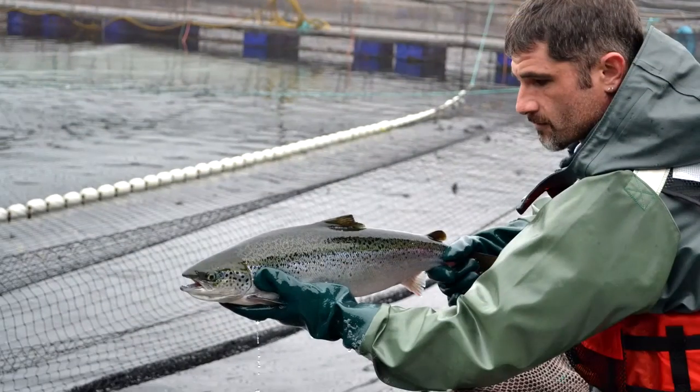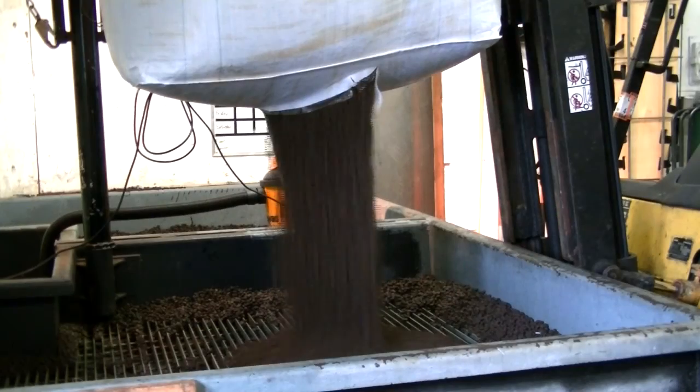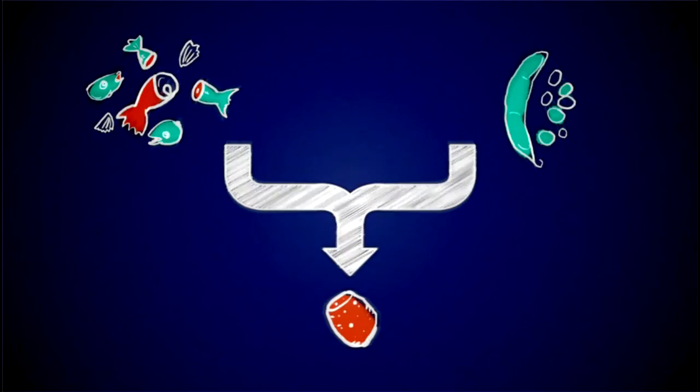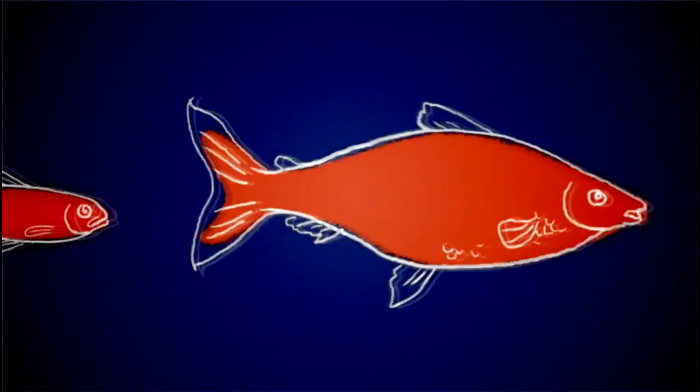We use antibiotics sparingly and only when treating a diagnosed disease. A good diet is critical to keeping fish healthy. The feed that Cermaq Canada uses is specially formulated to include all the protein and nutrients fish need to grow and stay in good health. The feed includes plant ingredients, minerals and vitamins, but the most important part is the protein rich omega-3 fatty acid. This comes from fish meal and fish oil.